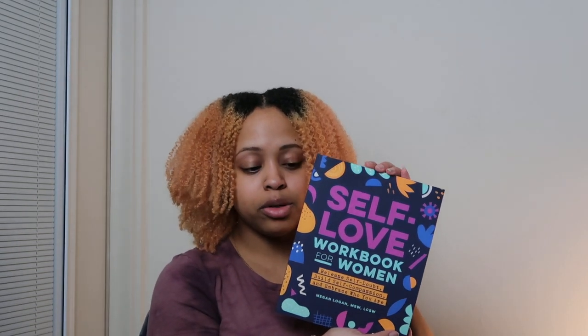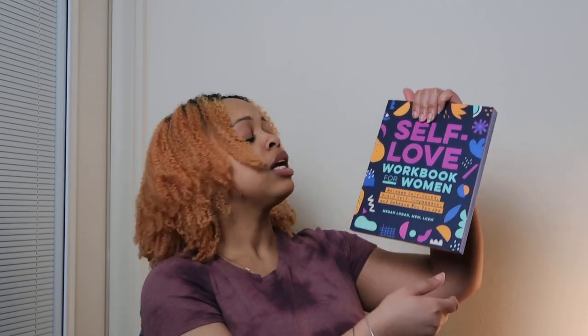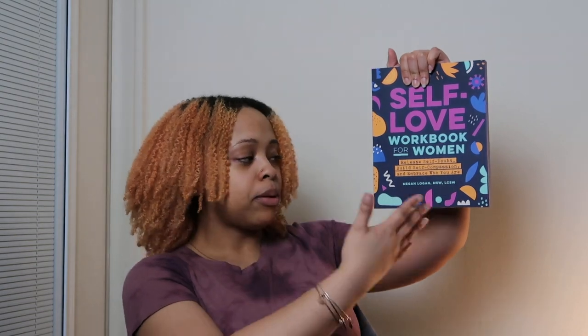I bought this self-love workbook for women. It says on the front it's designed to release self-doubt, build self-compassion, and embrace who you are. I'm not going to lie — I've been struggling with my mental health a little bit these past 12 months, so I feel like this would be a really good thing to help me get my stuff back together. The self-talk going on in here has been rough.